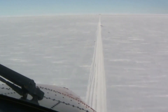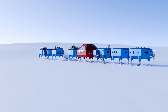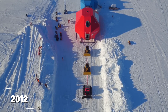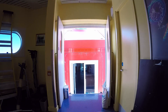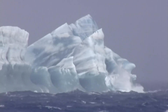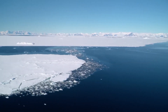But the ice shelf is also one of the most unstable surfaces in Antarctica. It floats on the ocean, moves constantly, and periodically fractures. In 2012, glaciologists detected the first signs of a major crack forming upstream of the station. By 2016, the crack had grown into a chasm more than 15 kilometers long. The decision to build a station that could be relocated wasn't optional — it was survival.